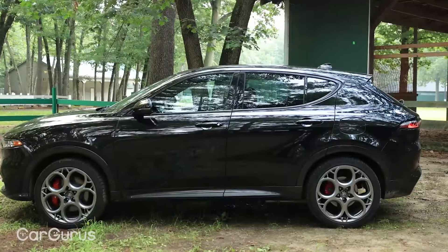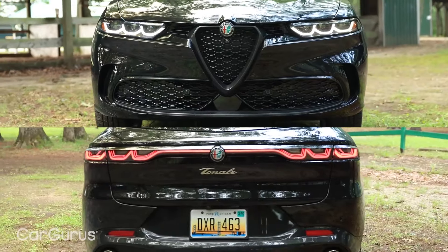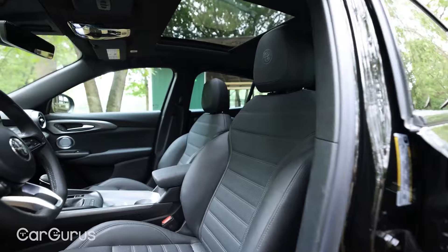2024 Alfa Romeo Tonale. The Tonale crossover's closest competitors include the Lexus NX, Lincoln Corsair, and Audi Q5.